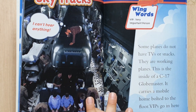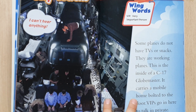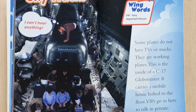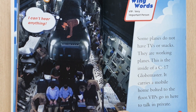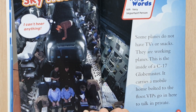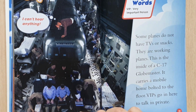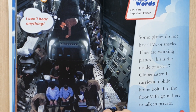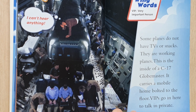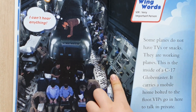VIP — very important person. Some planes do not have TVs or snacks. They are working planes. This is the inside of a C-17 Globemaster. It carries cargo loaded to the floor. VIPs go in here to talk and travel.